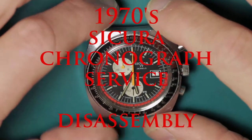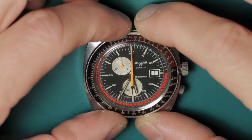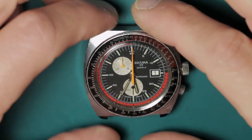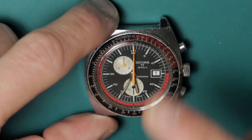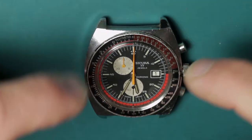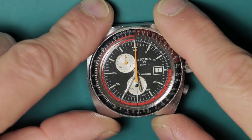Hi, and welcome to this video — possibly these videos, depending on whether this is going to be in one or two. As of yet I don't know, because I'm just starting to film it. The thing I want to address first and foremost is why have I titled this 'Secura Breitling Chronograph Service'?